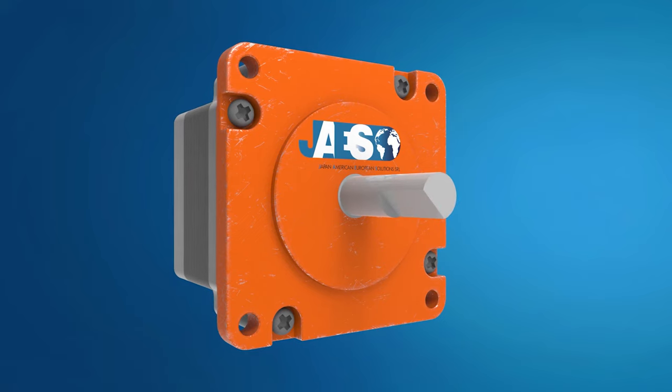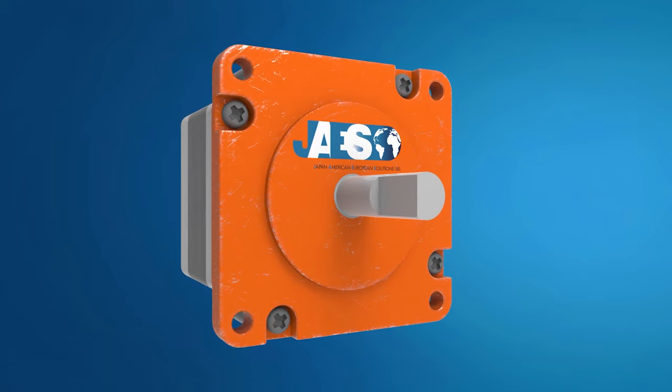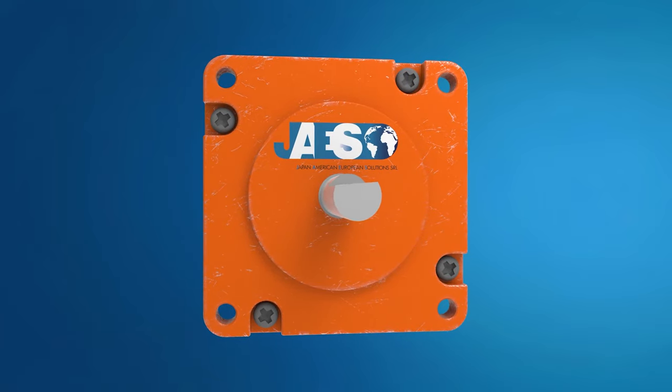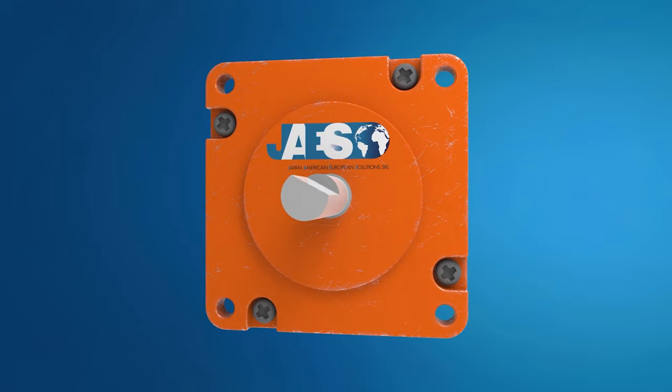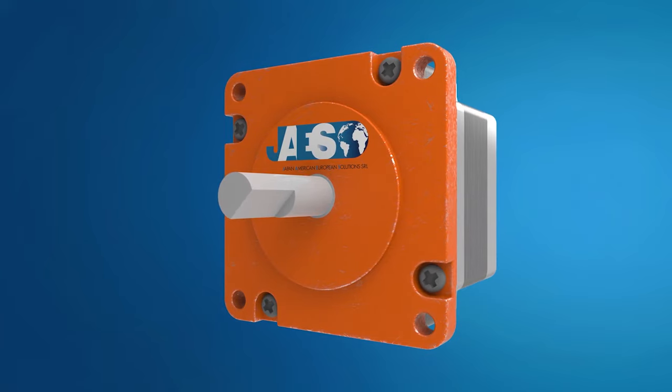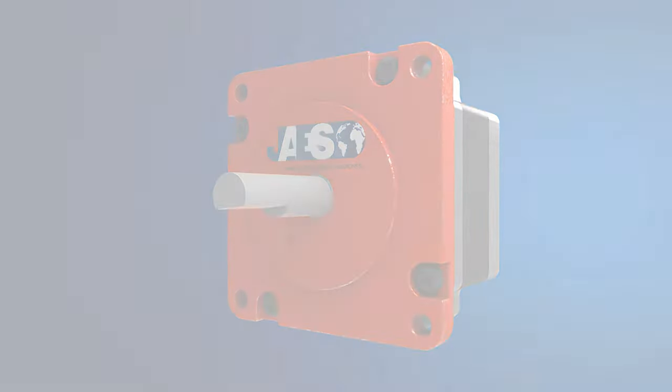Stepper motors rotate or step in fixed angular increments. They are known for their property of converting a train of input pulses — typically square wave pulses — into precisely defined increments in the shaft position. Each pulse moves the shaft through a fixed angle.